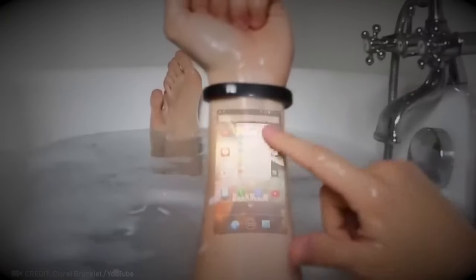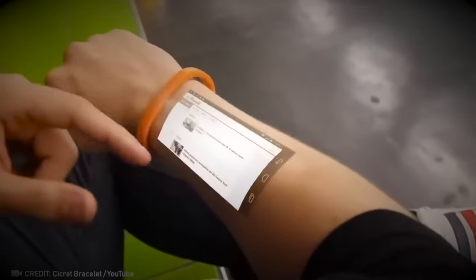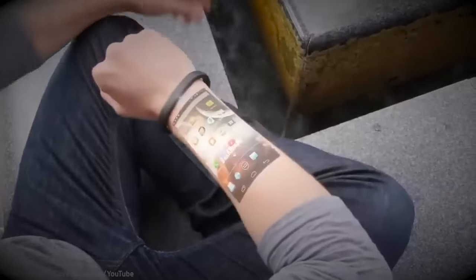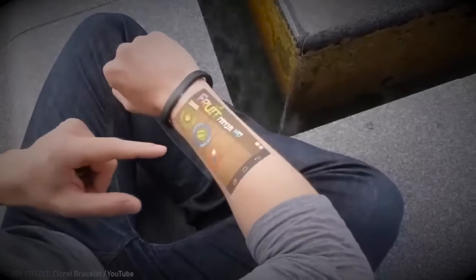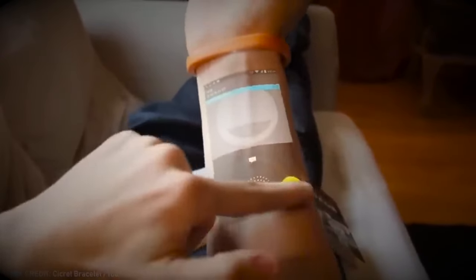Transform your skin into a touch screen with this secret wristband.